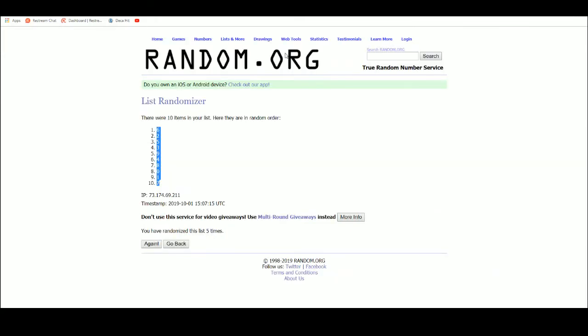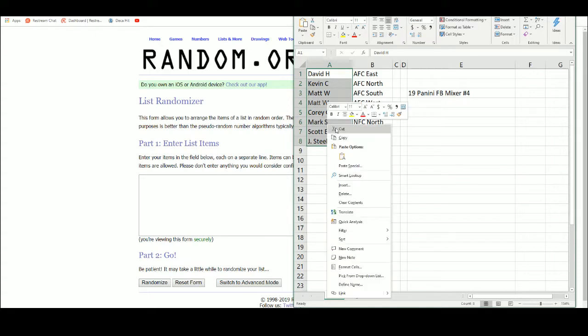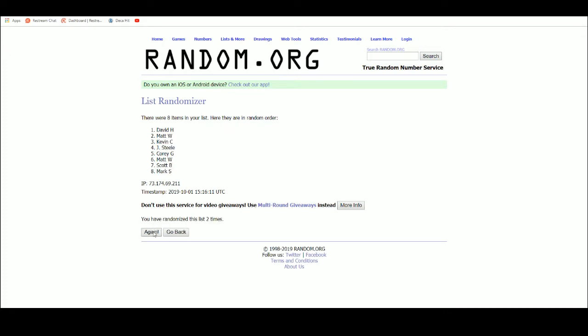Let's go over to random.org. Got our list of eight names right there. Got Jay Steele up top and Corey G on the bottom.